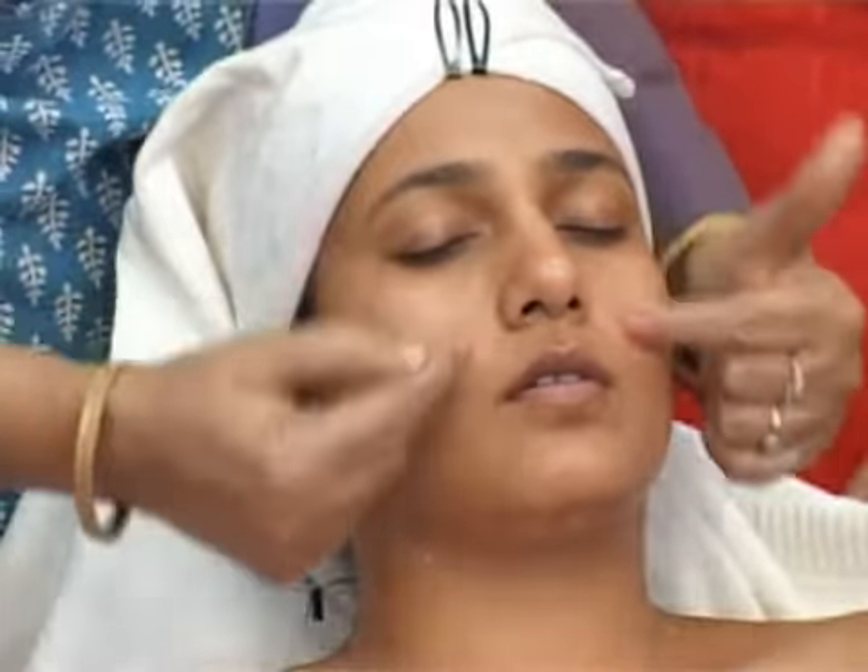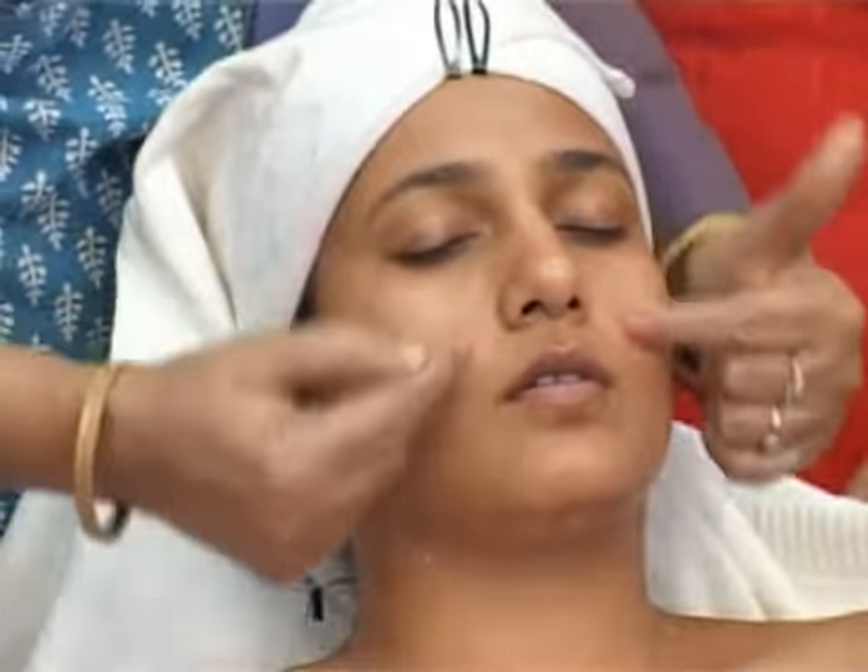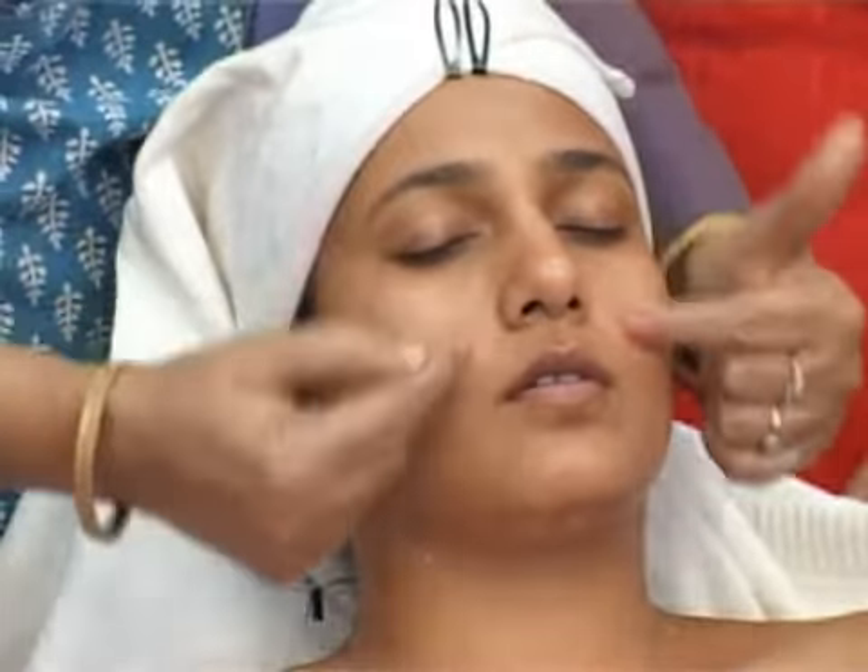Typical wrinkle-prone areas on the face are between the eyebrows, causing frown lines; at the corners of the eyes, causing crow's feet; the lip area, causing laughing lines; and finally the chin area, which causes a flabby and double chin look.